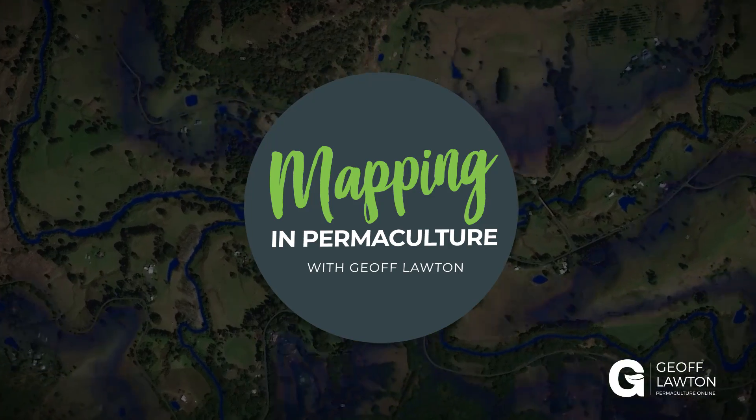So if we look at high quality maps and we can see the strengths, weaknesses, and limitations in a property, then we can really perform good quality design. In this video, I'm going to take you through our mapping process, which can be done better than ever before now — and we can do it remotely, anywhere in the world, in any location.